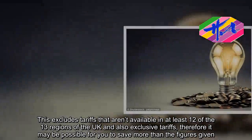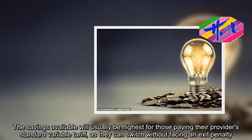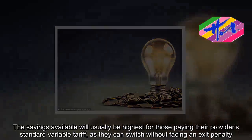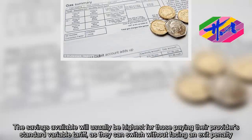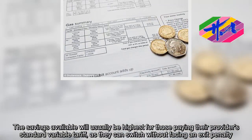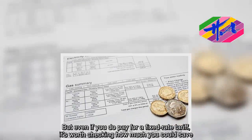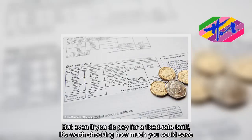The savings available will usually be highest for those paying their provider's standard variable tariff, as they can switch without facing an exit penalty. But even if you do pay for a fixed-rate tariff, it's worth checking how much you could save.